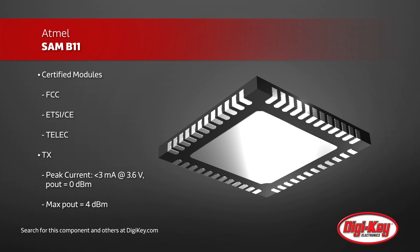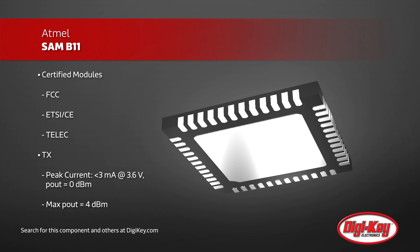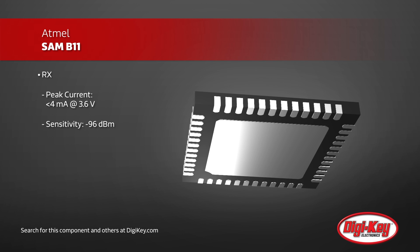The ultra-low-power consumption is due to an innovative radio and DSP architecture that enables excellent sensitivity, range, and battery life.